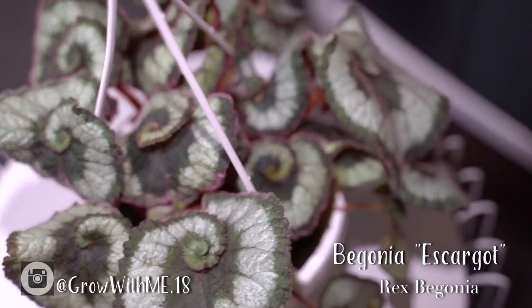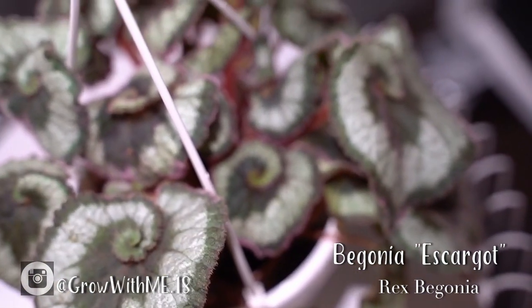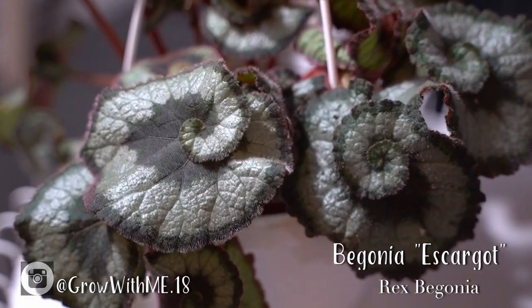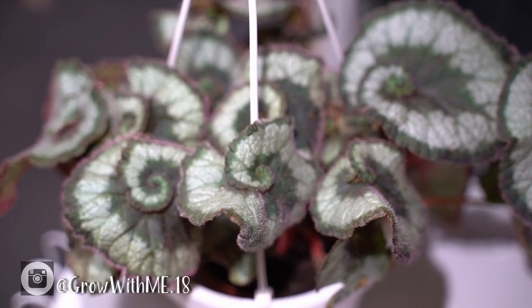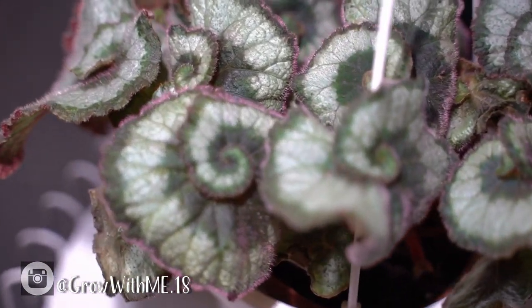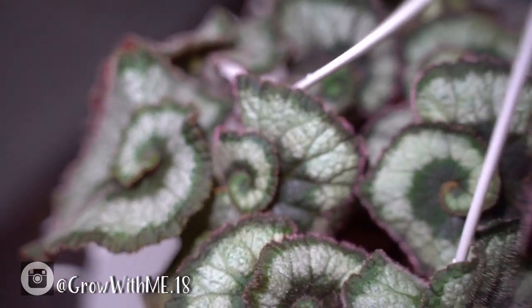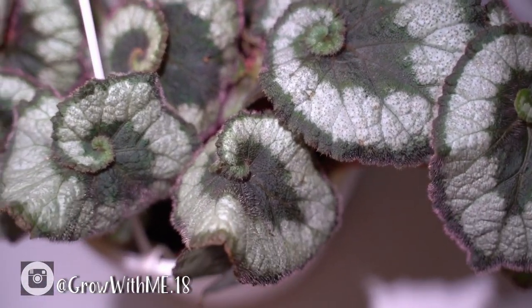Next are hardy begonias, which are similar to tuberous begonias but have smaller pink or white flowers and can be grown as perennials depending on your climate. Then there are rhizomatous begonias, which apparently have the prettiest foliage and are mostly used as houseplants. You'll see their roots along the surface of the soil, and due to the humidity they require, these are the ones perfect for a terrarium. Rex begonias are a subcategory of rhizomatous begonias and have fascinating foliage with less interesting flowers.